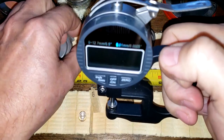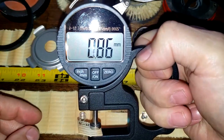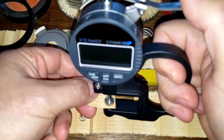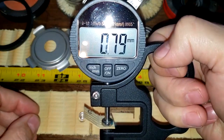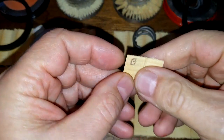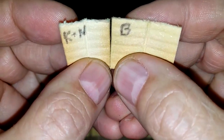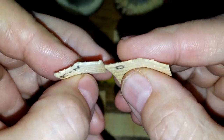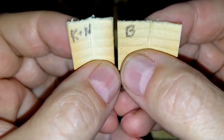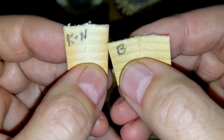Let's get the thickness on these: the K&N is 0.86 millimeters thick and the Baldwin is 0.79 millimeters thick — a little bit thinner. Here's the filtering side and back side. Looking under a microscope, this Baldwin doesn't look like it would filter as good as this K&N.